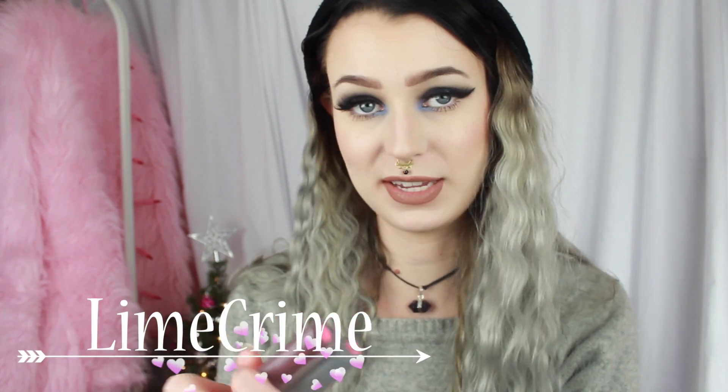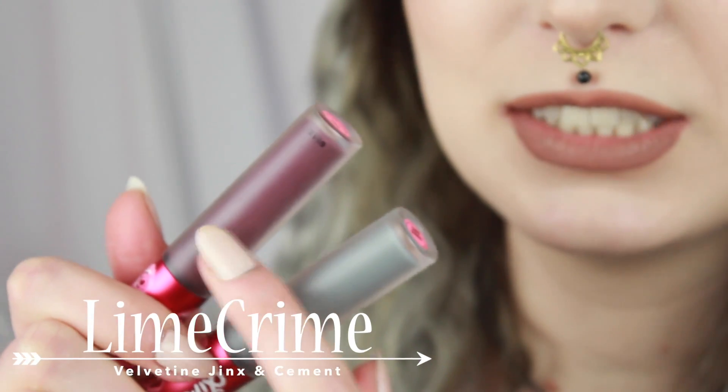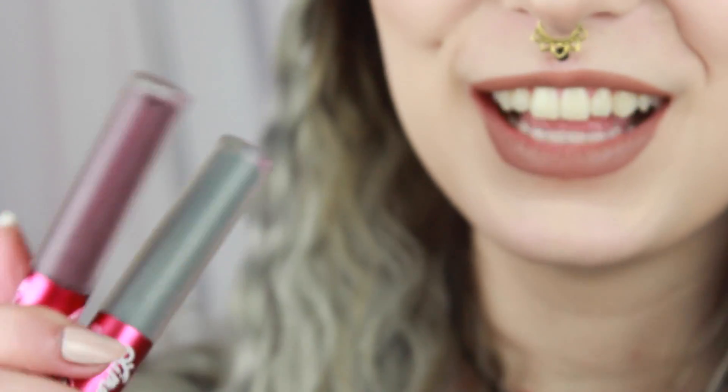Then we have my liquid to matte lipsticks. You all know that I love the ones from Lime Crime. For this month, I have been loving the shades Jinx and Cement. These are matte shades and I love them.